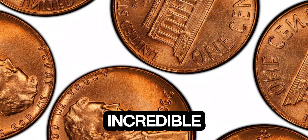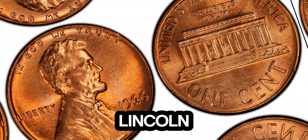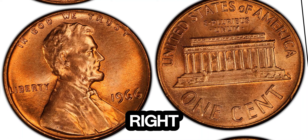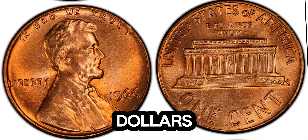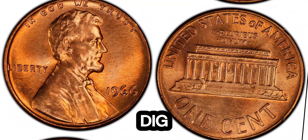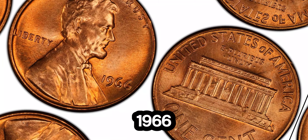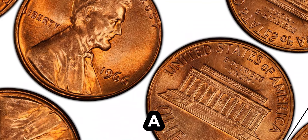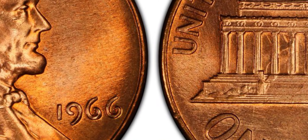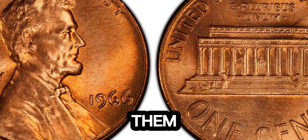We've got an incredible story for you. Can you believe it? This seemingly ordinary 1966 Lincoln penny could be worth a whopping 1.7 million dollars. The 1966 Lincoln penny was minted during a time when the United States was transitioning from silver coins to clad coins. While millions of these pennies were produced, a very small number have a unique error that makes them incredibly valuable.